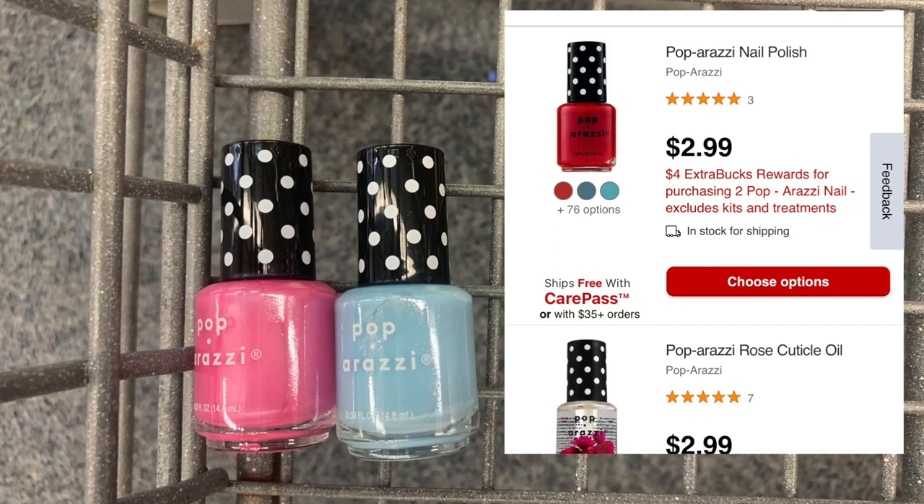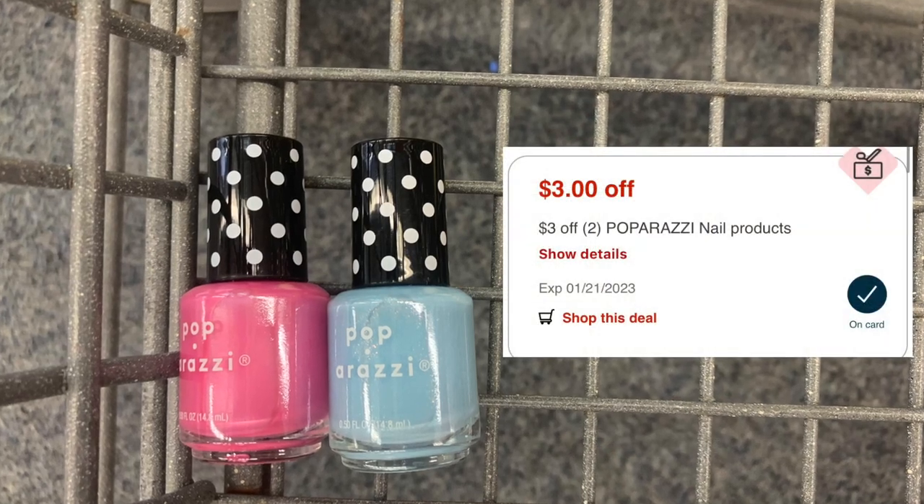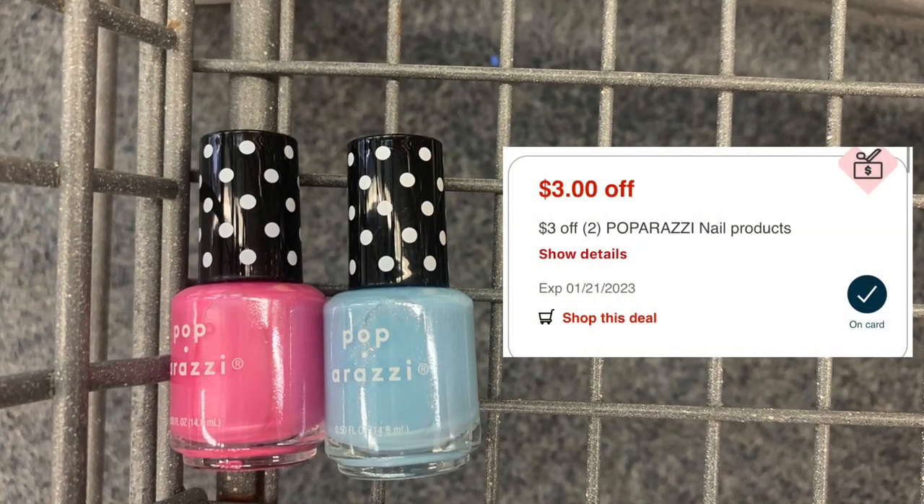Two of them come out to five dollars even. I have a three dollar off two CRT in my CVS app, bringing me down to two dollars. We're going to pay two dollars and get back a four dollar ExtraCare Buck, making it free plus a two dollar money maker.